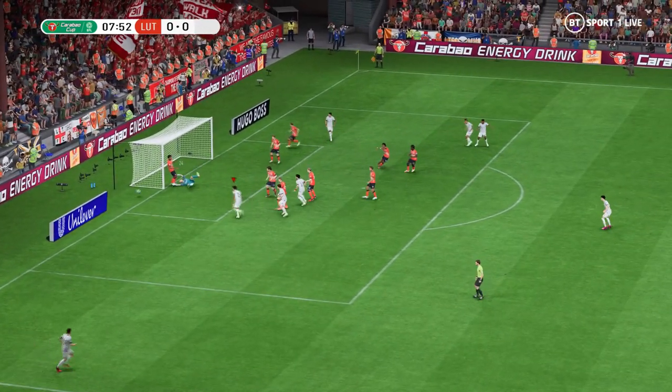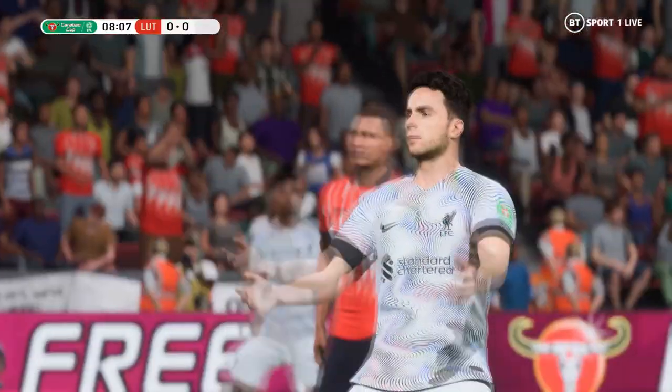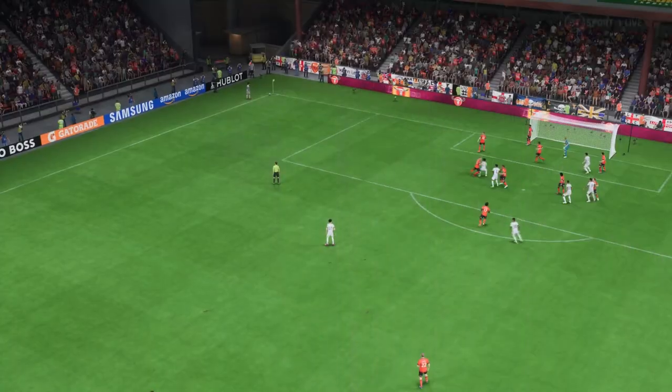Trying to deliver it accurately. Oh, splendid header, but a fine save. Danger averted for now, but it'll be another corner.